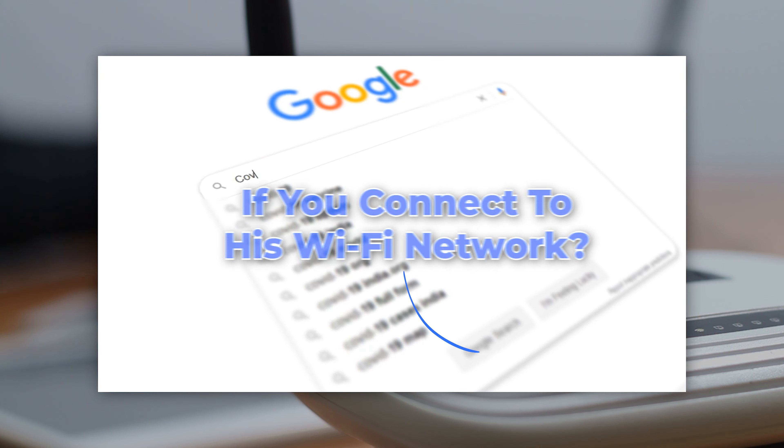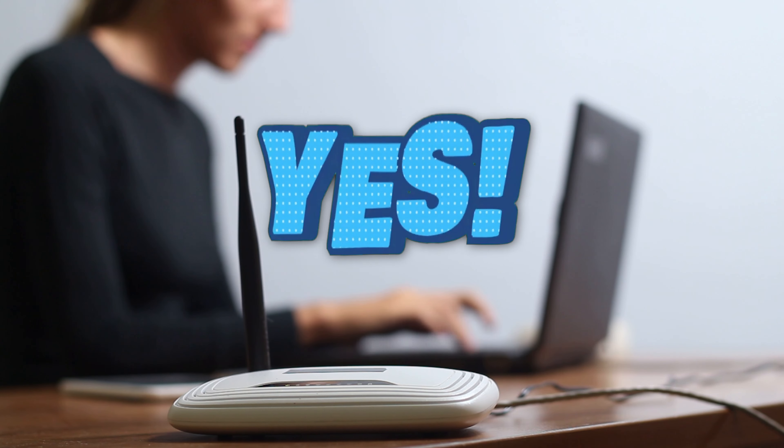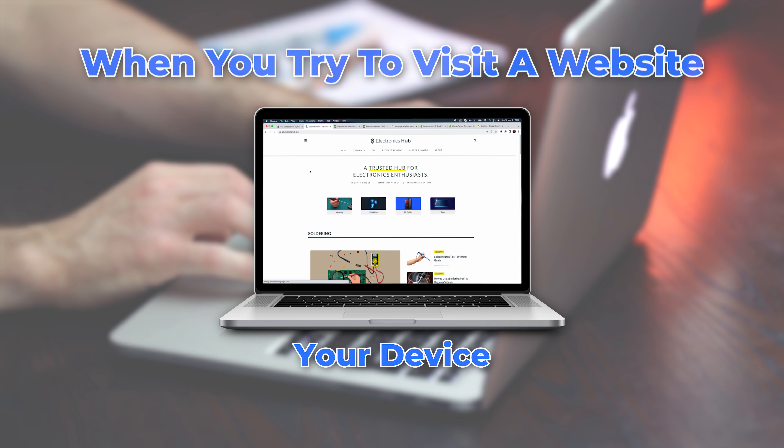Can someone see my internet history if I use their Wi-Fi? That is, can the Wi-Fi owner see your internet and browsing history if you connect to his Wi-Fi network? The answer is absolutely yes — most routers allow the owner to access and view the browsing history of the devices that are connected to it.